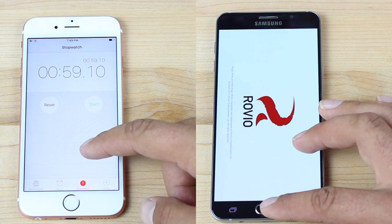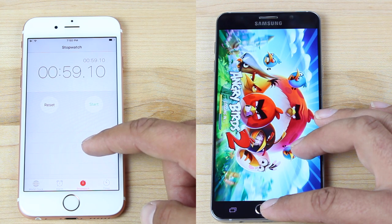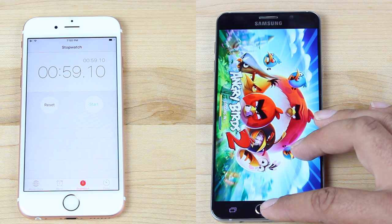The Note 5 is still lagging behind. It's having to open up applications more than once now. Some of the applications were ready to go, like Facebook and Twitter — those were ready to go — but applications like Angry Birds 2 have to totally reload.